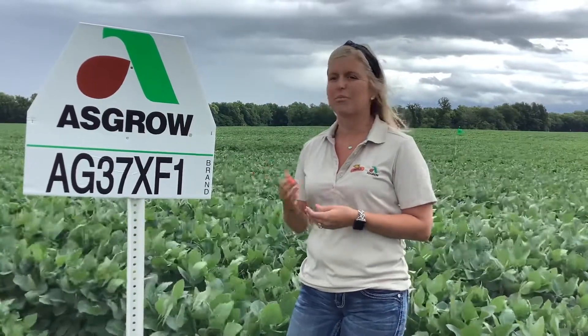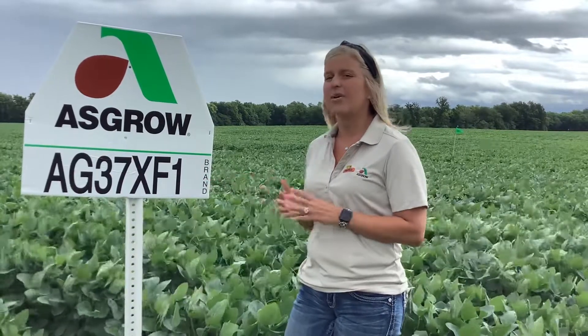We are excited about what 37XF1 will bring to diversify our ASGRO portfolio. Thanks for taking time to watch this, and please continue to follow us through the growing season.